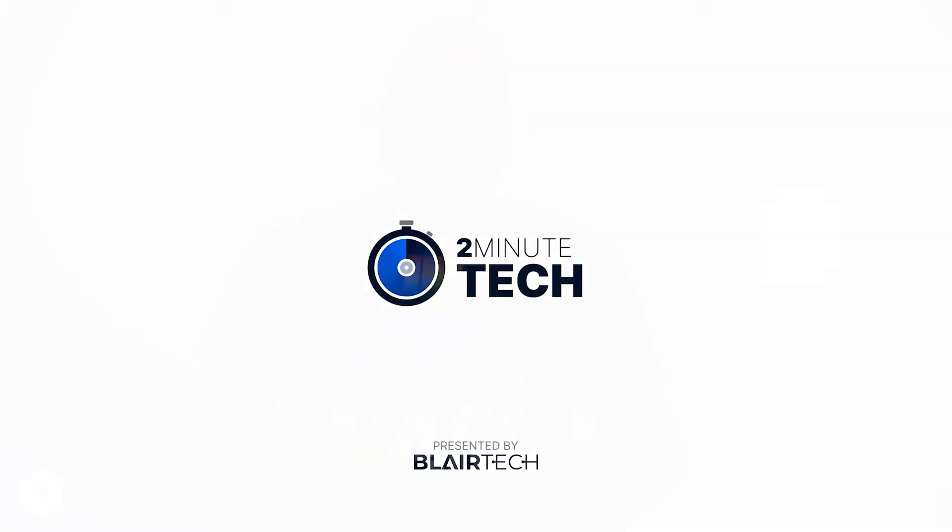Hey everybody, welcome to another two-minute tech video from Blair Technology. My name is Brian and today we're talking about the M.2 NVMe solid state storage solution — specifically what it is, why it matters, and if it just might be for you. So let's jump right into it.